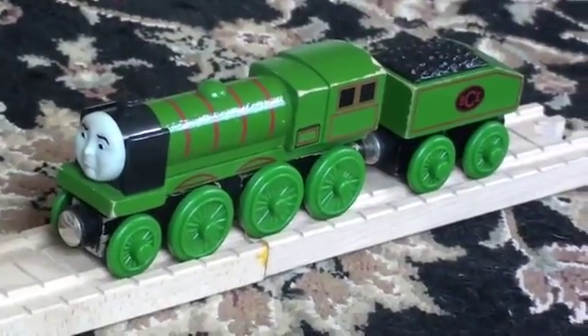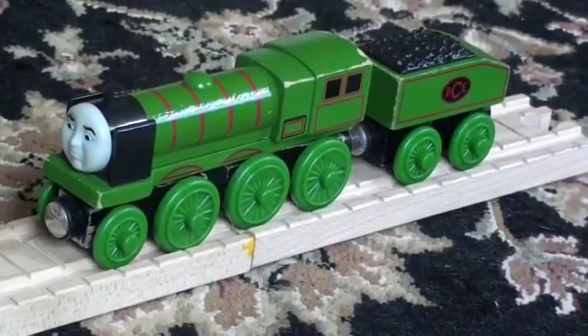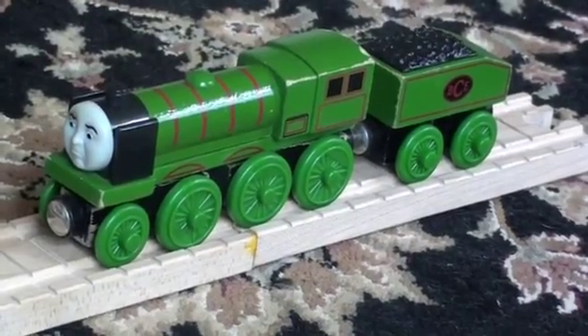Hello and welcome back to Kenny's Thompson Friends YouTube channel. Today's discussion features Big City Engine, a.k.a. The Foreign Engine.